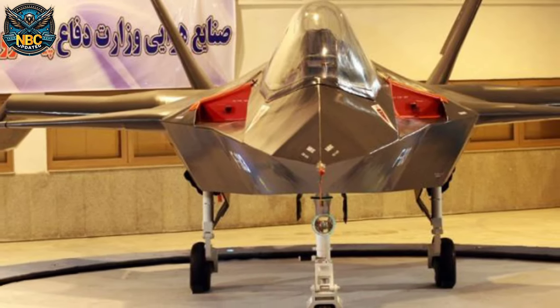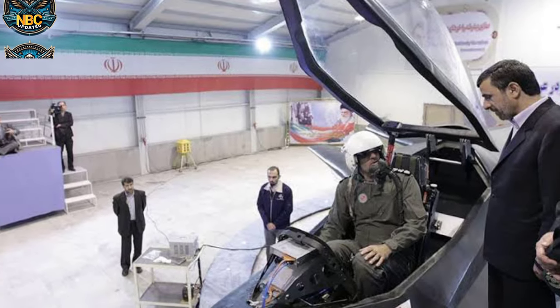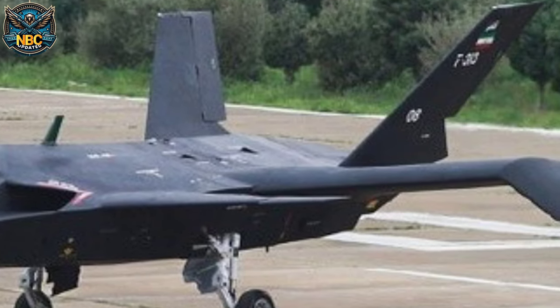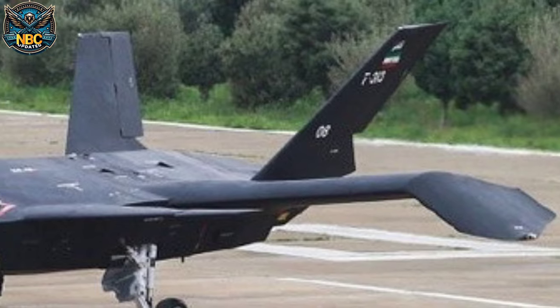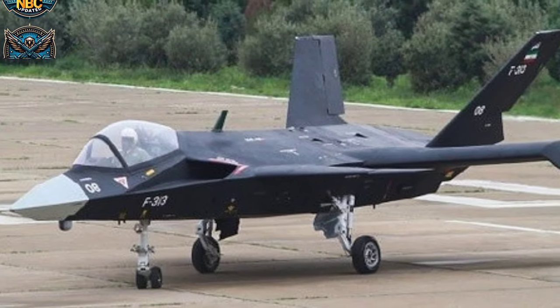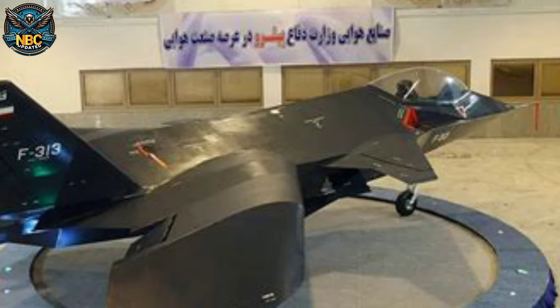The aircraft design was a canard configuration in a twin-tail form. Iran said that the Qahar 313 could carry two 2,000-pound bombs, multiple smaller smart-guided missiles, or at least six air-to-air missiles. Iran also said that the Qahar 313 had a small radar cross-section, and that it used advanced materials and technologies.